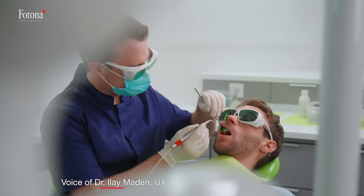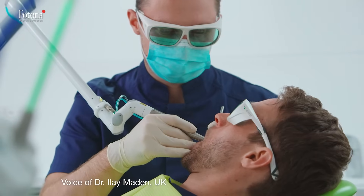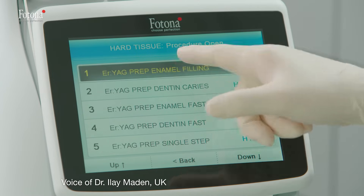The return on investment is quite straightforward with the Lightwalker, because with any kind of treatment we have big advantages.